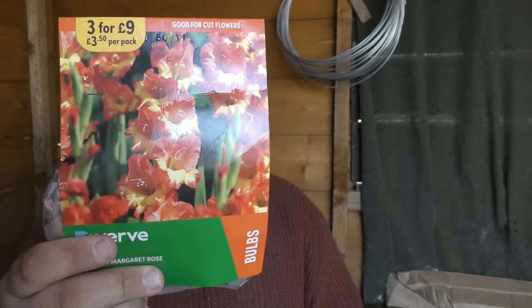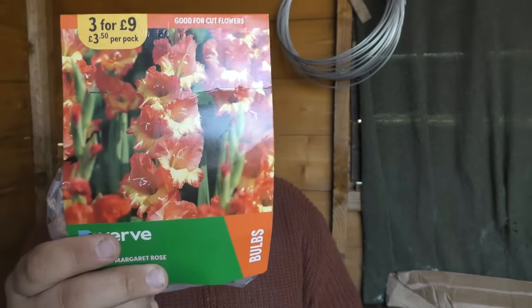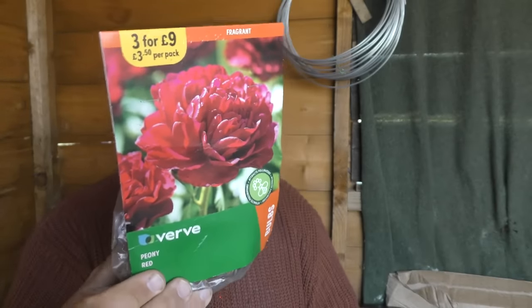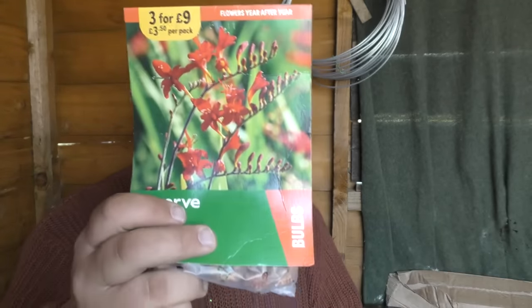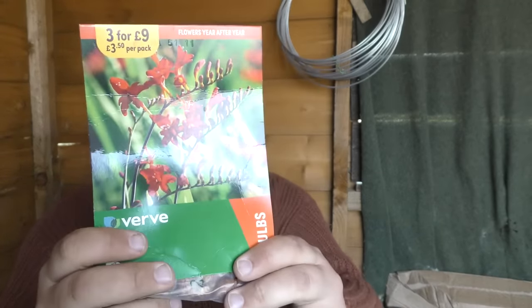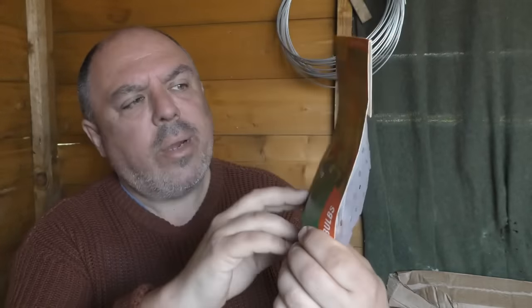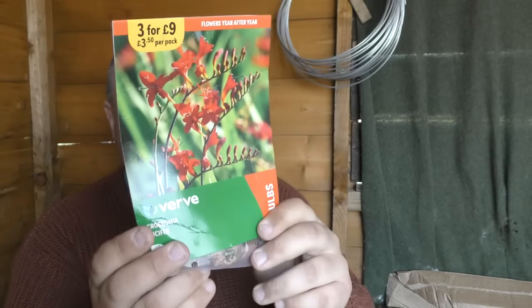Gladiolas — a beautiful flower. I'll be putting these in in the coming weeks, but if I don't get around to doing them all they can still go in up until May time. The peony — this is really the last month that you've got to put them in, otherwise you're going to miss the boat for this year. Coreopsis: we could start putting these in last month, so we're in the middle of the time when we can plant them and you've got up until the end of next month.